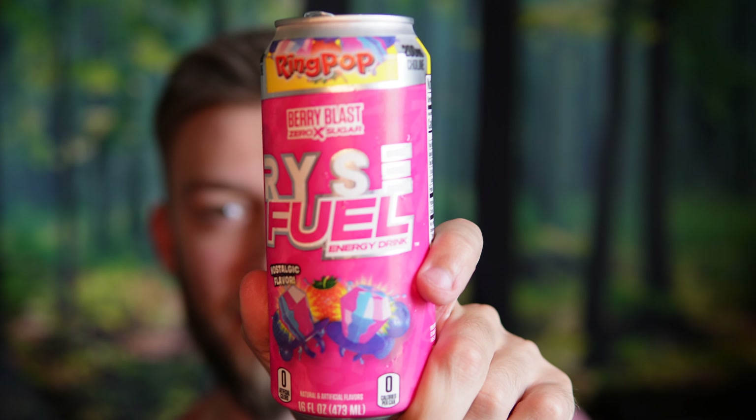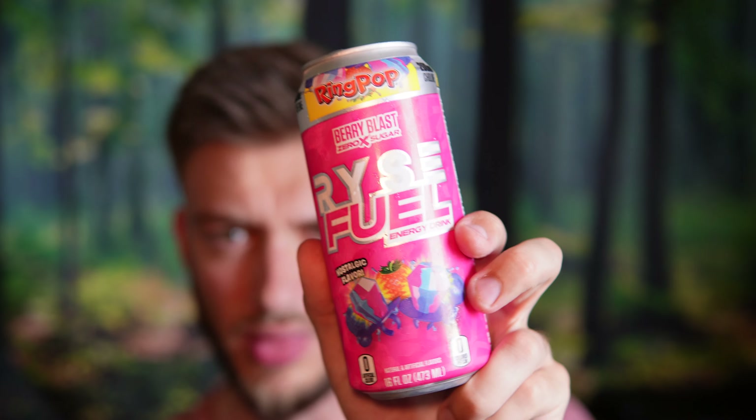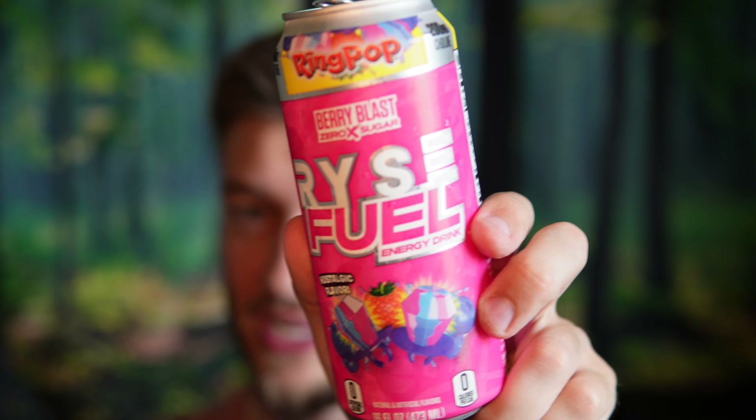That's so good, that is seriously so good. Rise Fuel, on a scale of one to ten — this could be my new favorite berry flavor. I give this an 8.5 out of ten, close to a nine — somewhere around 8.5 to 9. Really flavorful, I'm amazed. Berry Blast flavor is seriously so good, tastes like a ring pop. If you're into ring pops, try this one out. Thank you so much for watching and I'll see you in the next video.